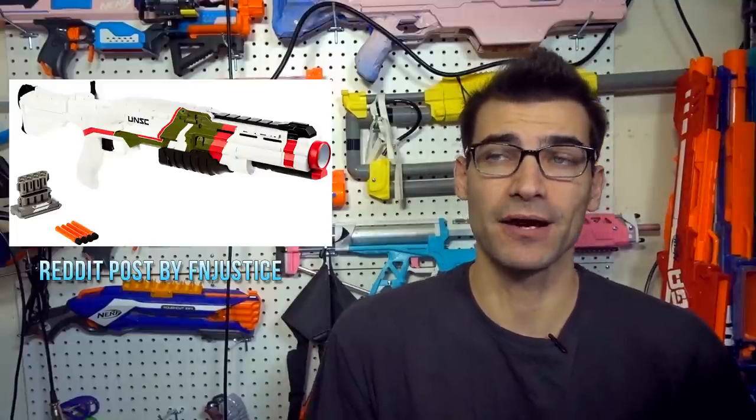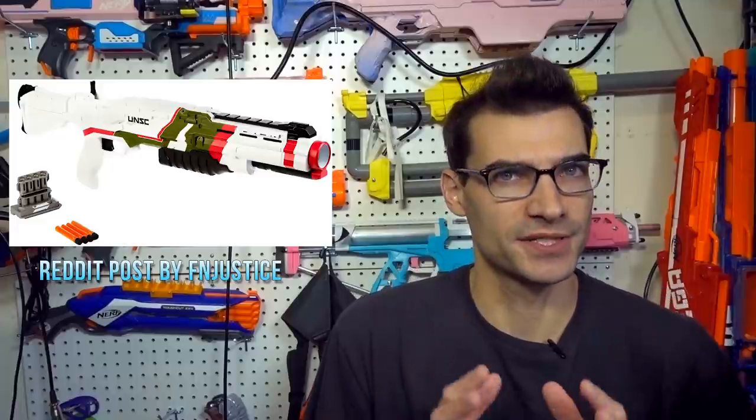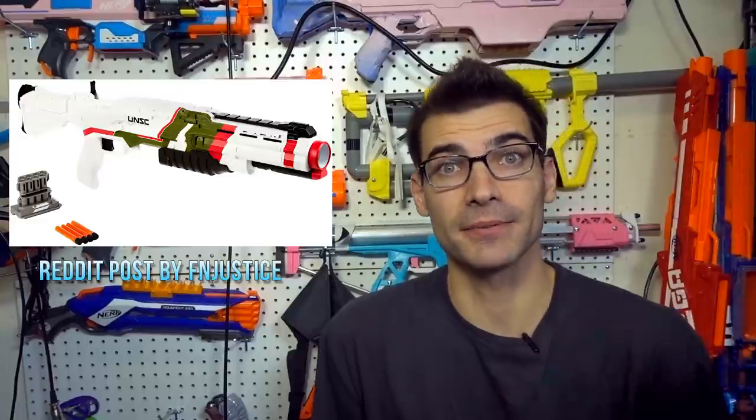Our first story: the BoomCo Halo Blaze of Glory shotgun is available on Toys R Us online. Effin Justice posted on Reddit that they found this link. I'm pretty stoked about this blaster — it's a pump prime, it looks ergonomically comfortable, it's side-loading so your view isn't obstructed by the clip going up or down, it looks cool, and it's got deco on both sides.